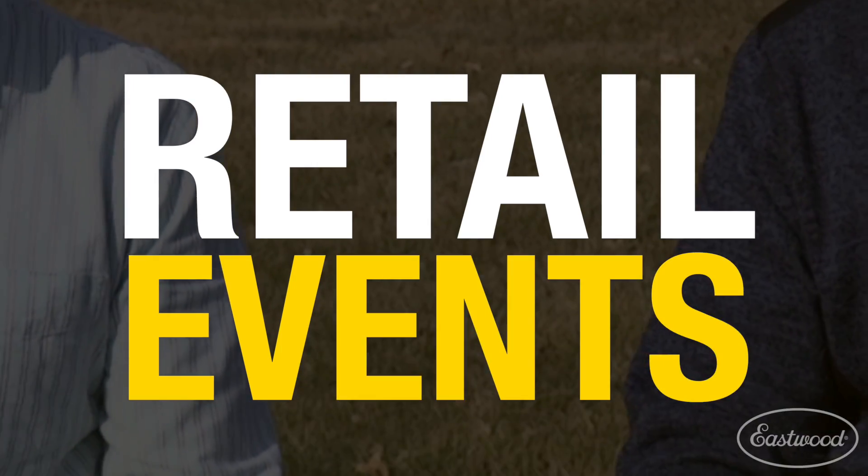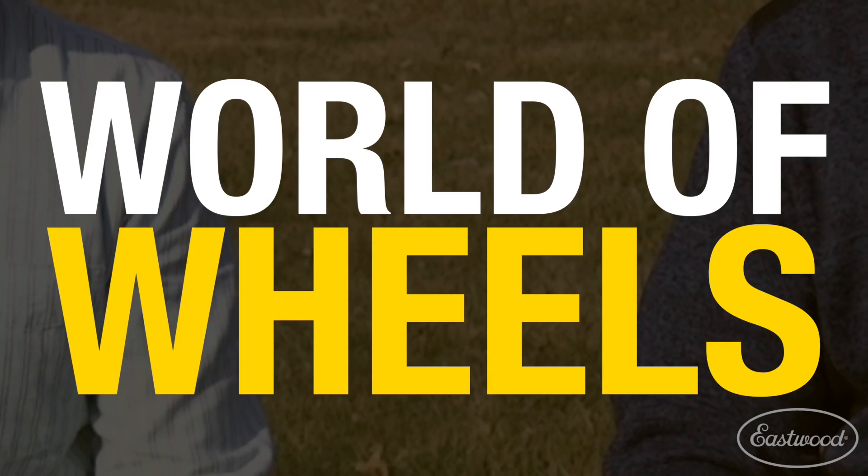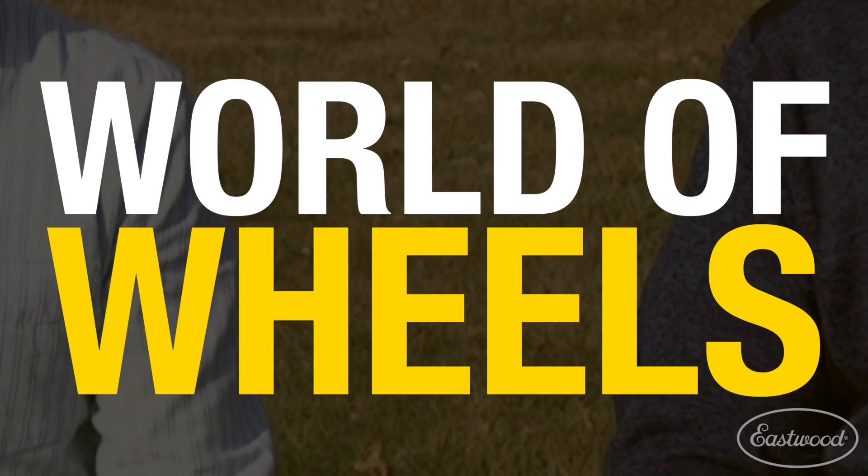So the retail store — what's going on with them, Cody? They actually have a power tool sale going on this weekend. They're going to have some great specialists, great prices. Stop into your local retail store, we got four of them. And if you're near the Alsip store, they're going to be at the World of Wheels car show in Rosemont, Illinois. Go check them out and see all the cool cars that are going to be there. I've heard that's a good show.